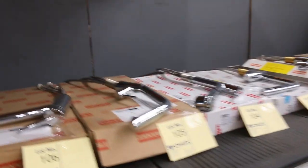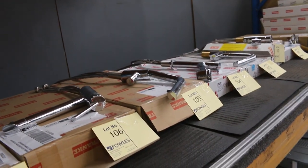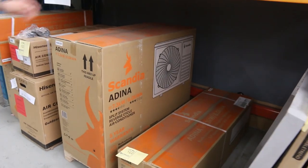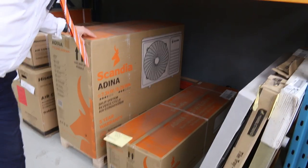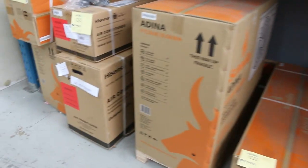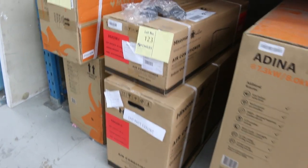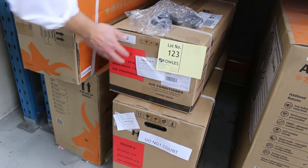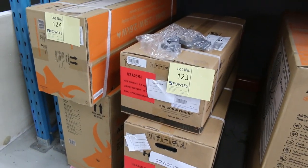We've got kitchen taps — lots of Frankie kitchen taps there — with lots of new ones coming in all the time. We've also got the air conditioners. That looks like the 7.3 kilowatt — just the one of those available. You're probably looking at about $800 on that one, the Adena 7.3 kilowatt. And there's also a Haier 2.5 kilowatt.